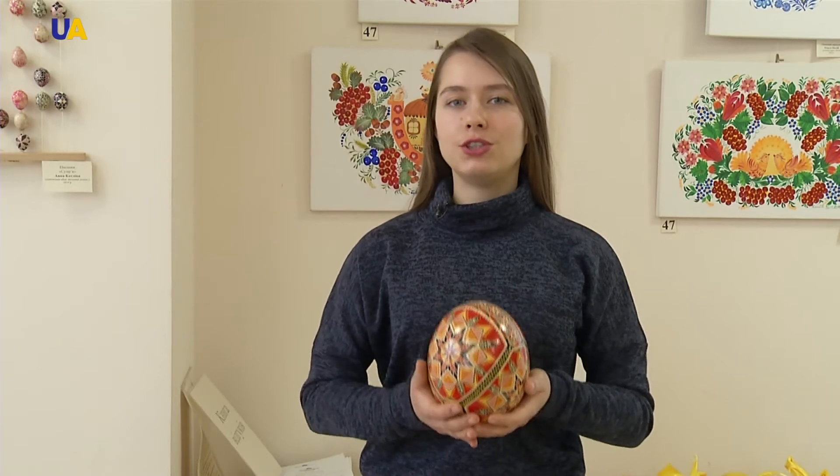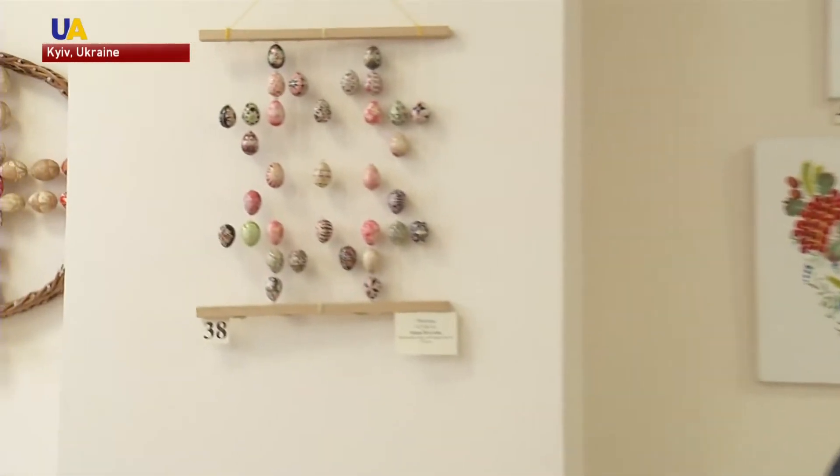Any bird's eggs are suitable for pisankas. Therefore, one can see huge ostrich eggs or miniature pisankas from quail eggs, alongside traditional chicken ones.